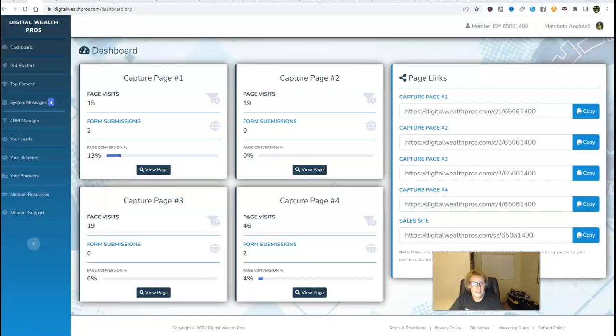Let's get into the good stuff, folks. As you can see, this is indeed my back office. Here's my member ID right up here at the top right: 6506-1400. And here is my name, Marybeth Angelelli, with my little photo. This is a very user-friendly, newbie-friendly back office.